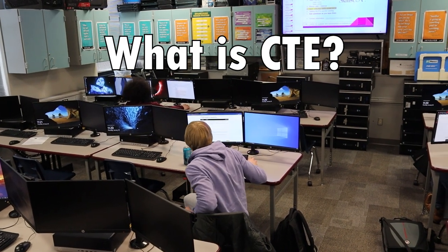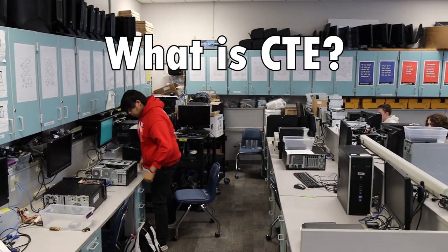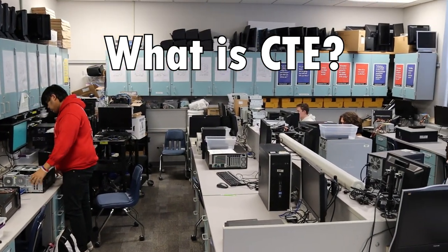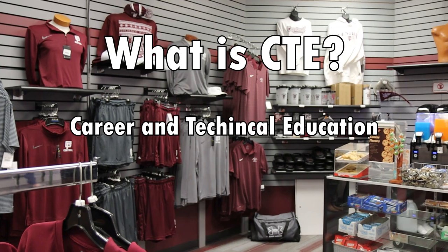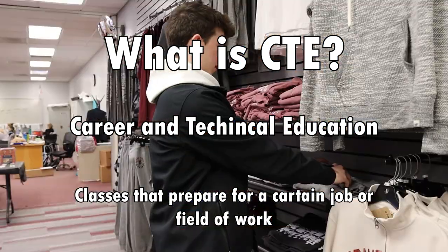The Grand Forks public school system has many classes that students can take. One category of these classes is CTE — Career and Technical Education — which are classes that help prepare students for a career in specific industries.